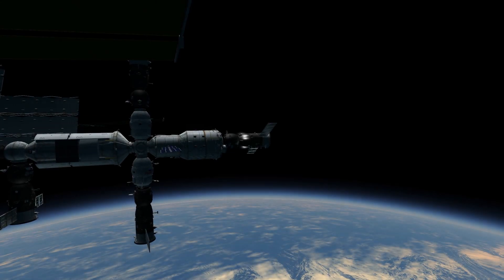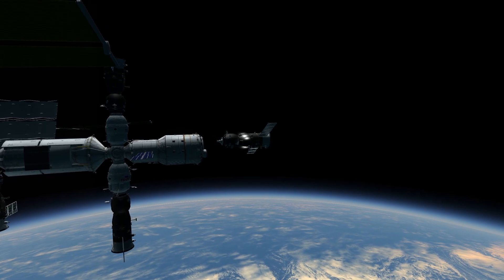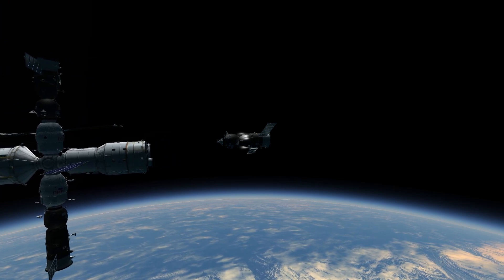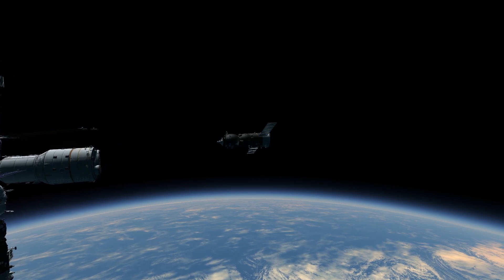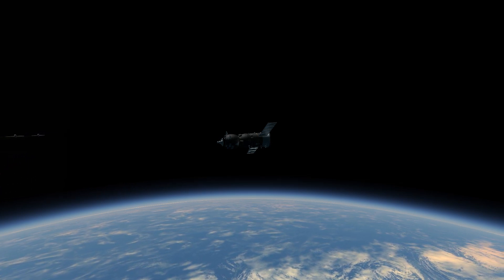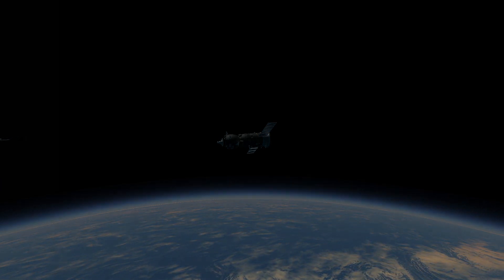On May 10th, 2010, Progress M04M undocked from the aft port of the Zvezda module. Progress M04M stayed in autonomous flight for over two months after undocking to take part in the Reflector geophysical experiment, studying the reflective characteristics of the freighter's hull and transparency of the Earth's atmosphere. Finally, Progress M04M was deorbited on July 1st, 2010, over the Pacific Ocean.